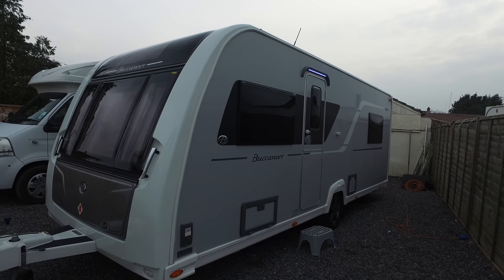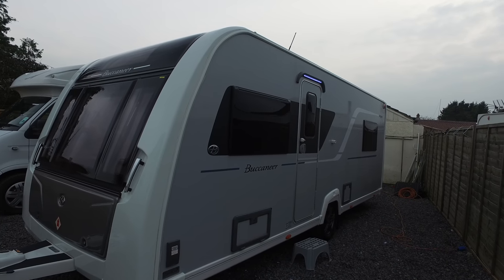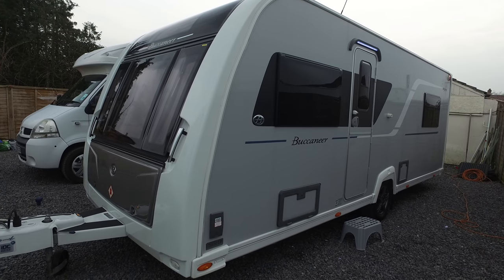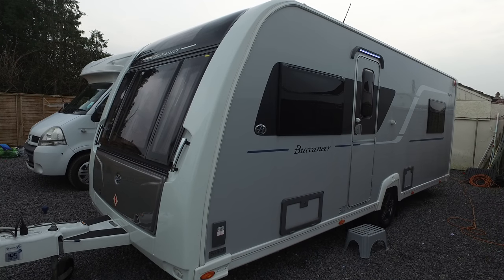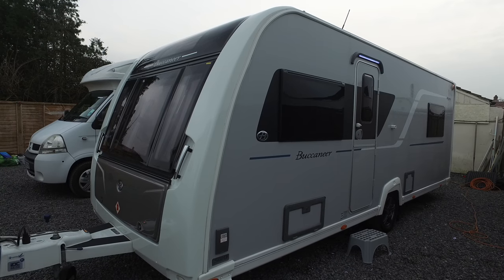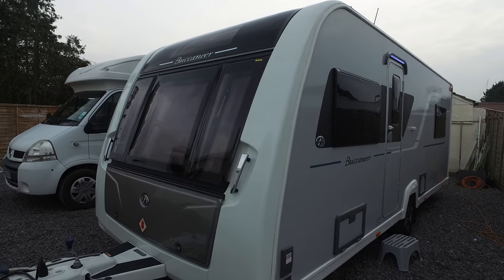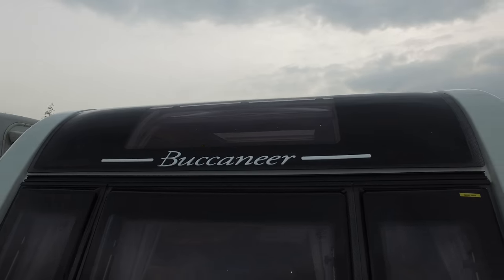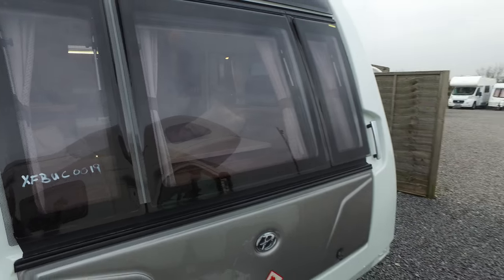Welcome to Serenity Leisure's video for this 2015 Buccaneer Argosy that has just arrived in part exchange, just coming up to 12 months old. The Argosy was a caravan costing in excess of £28,000 when new, and this one is showing signs of having very little use. The object of the video is to give you up-close footage of the caravan along with my editorial, so hopefully you'll find this quite useful.